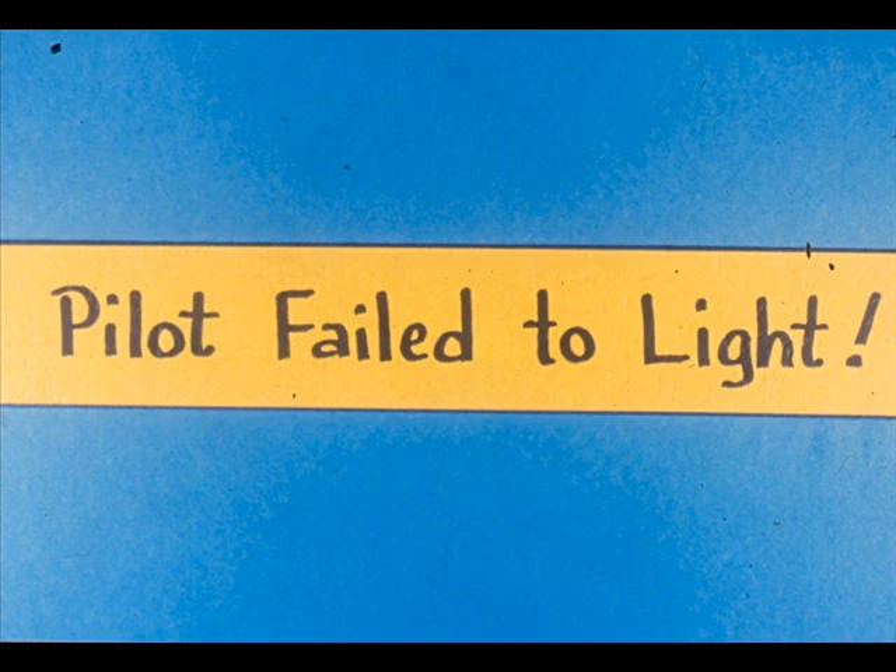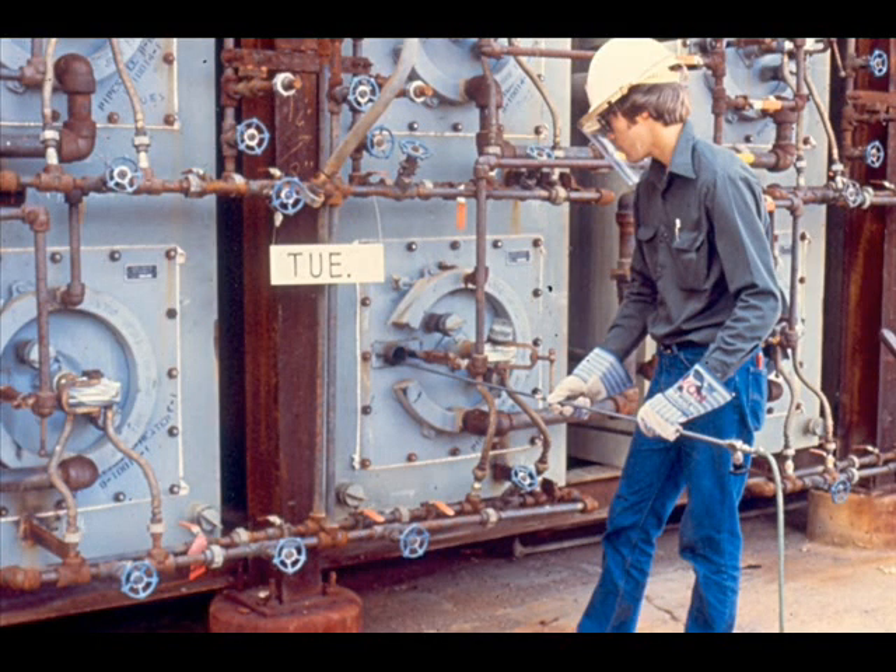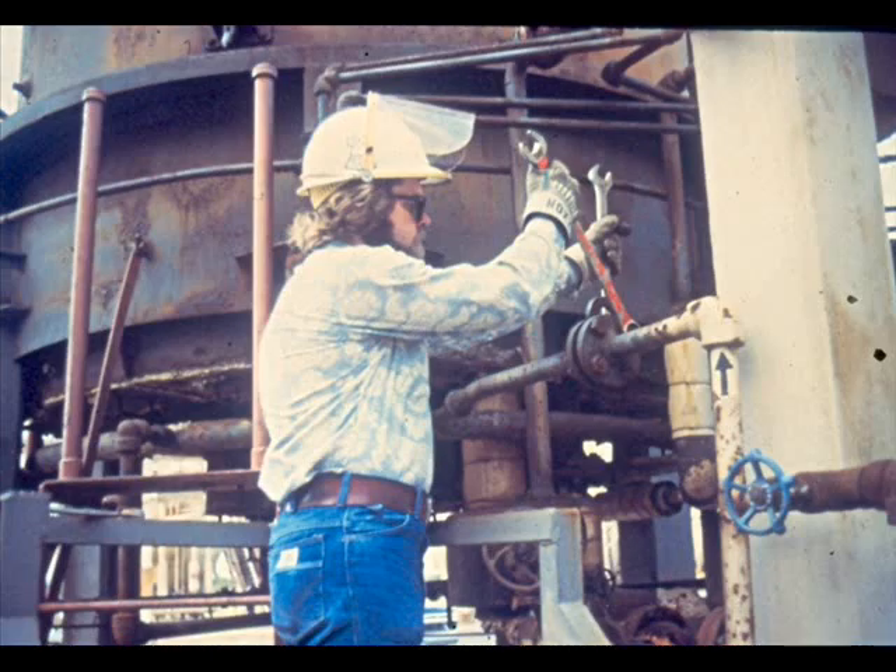If the pilot fails to light, close the gas valve immediately. Then recheck your pilot fuel pressure and your procedure for lighting. Determine if the firebox needs re-purging and do so if needed, then try again. Any pilots that do not light should be pulled and cleaned before proceeding. After you have all the pilots burning, pull the main fuel line blind. Leaving the main fuel line blind in place until all pilots are burning prevents leakage of main burner fuel into the firebox while lighting pilots.